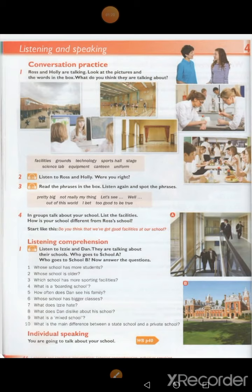Unit 4 — Conversation practice. What's your school like, Ross? My school? Well, it's pretty big — there are about 1,500 students. That is big! It's a new school; it was built three years ago. So it's very modern and it's got great facilities. And we've got fantastic grounds, too, where we can do sport — football in the winter and athletics in the summer.